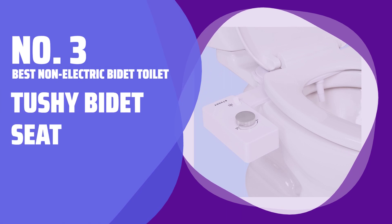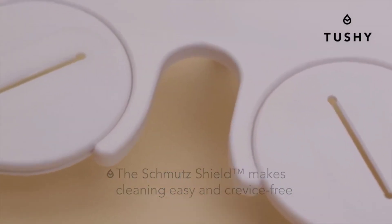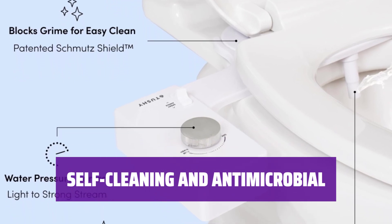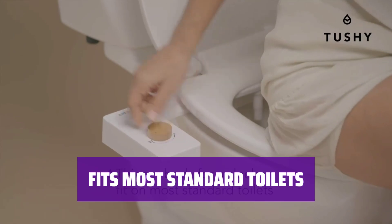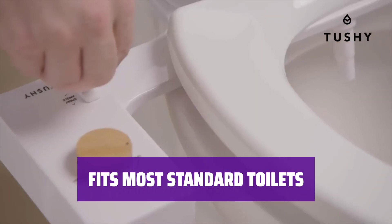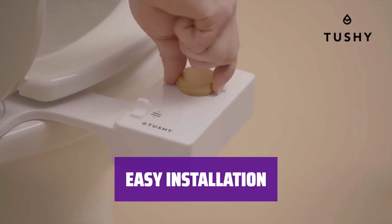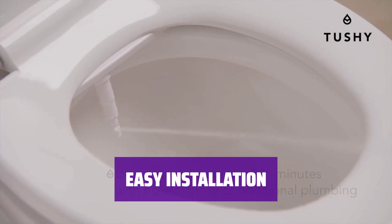Number 3: Best Non-Electric Bidet Toilet Seat — Tushy Bidet Seat. With Tushy's latest non-electric bidet seat, you can easily adjust the pressure and angle of the spray to your liking. The bidet seat features a self-cleaning mode and antimicrobial knobs to shield against grime buildup for a cleaner experience. It fits most standard toilets, providing a comfortable and hygienic option for personal care. Installing the Tushy Bidet Seat is simple and hassle-free, making it a convenient addition to your bathroom.